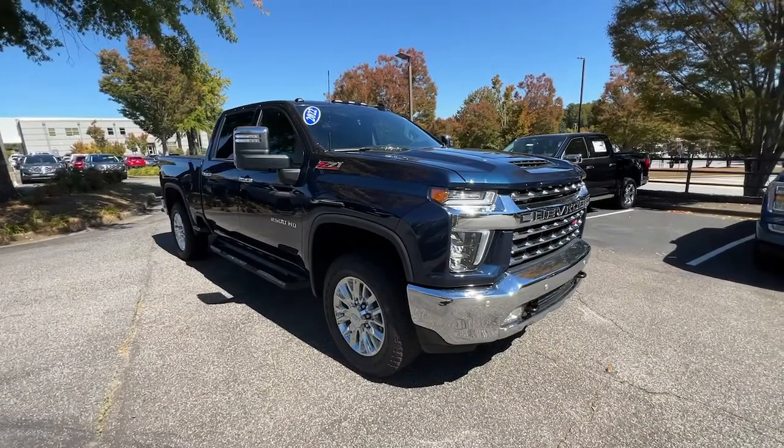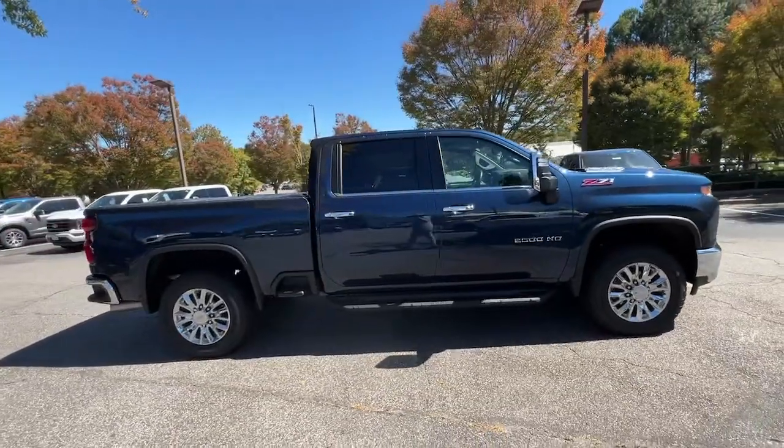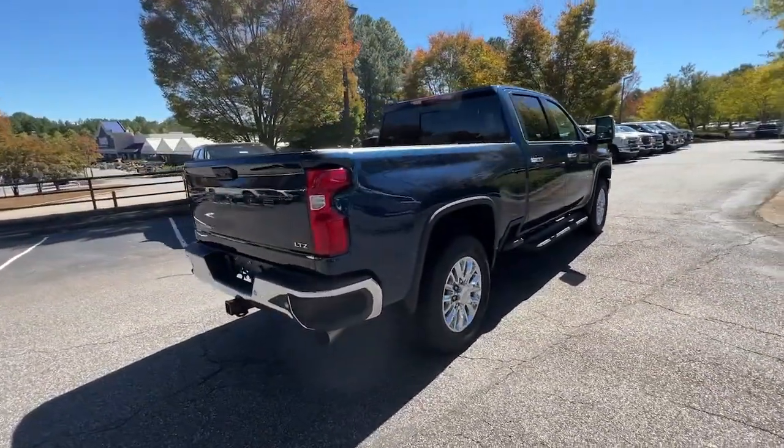Take a moment to check out the 2022 Chevrolet Silverado HD. With less than 15,000 miles on the odometer, this vehicle provides excellent value.